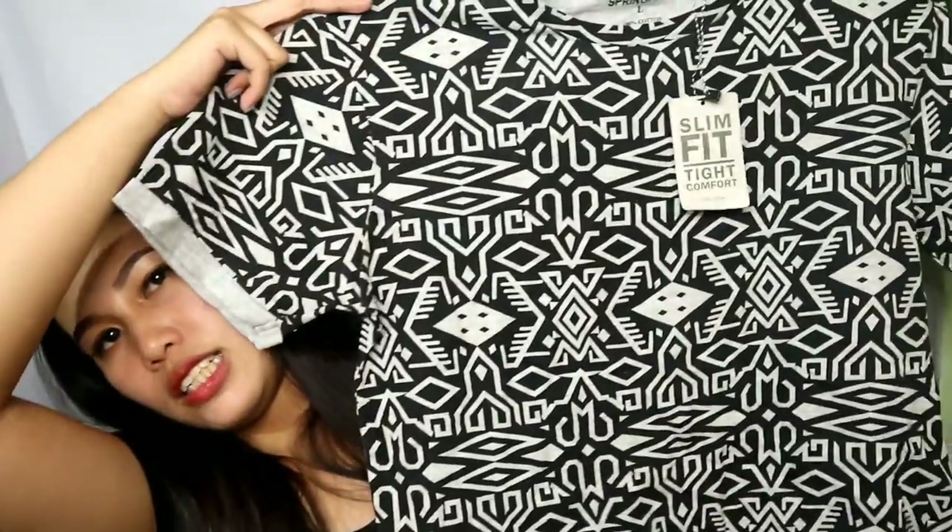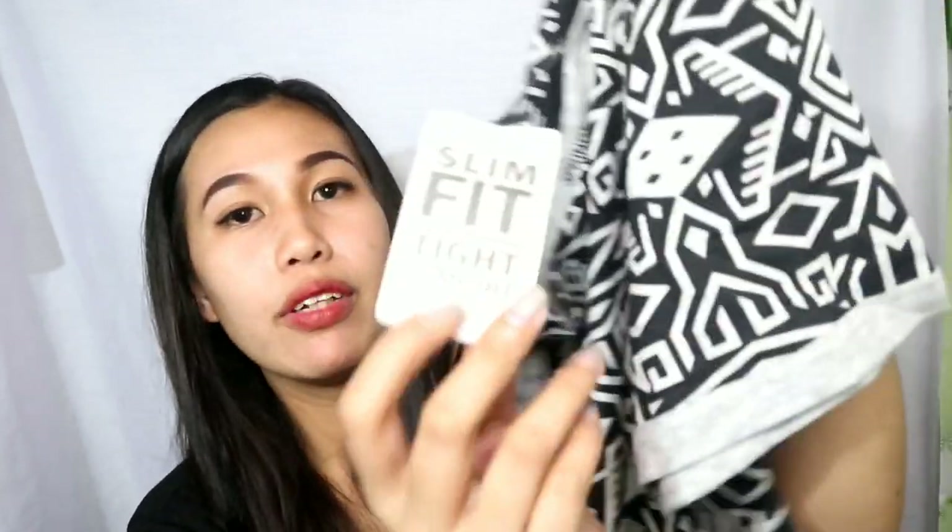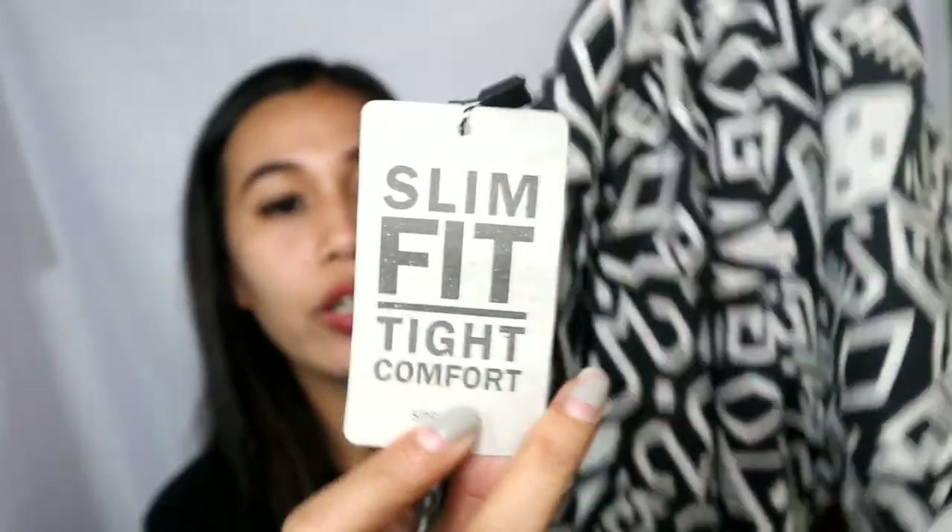Next, t-shirt naman siya. Hindi din sa akin ito guys. Eto siya — ang cute ng print ng t-shirt. Sabi pa dito: slim fit type comfort. From Springfield. Nabili ko ito for only 100 pesos, tapos yung size niya is large.